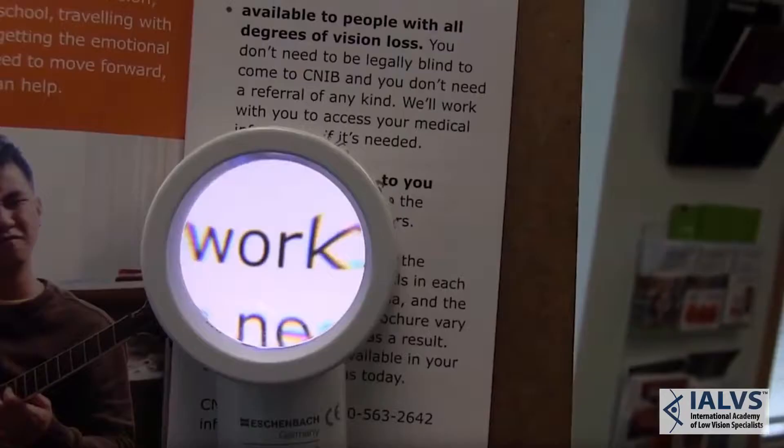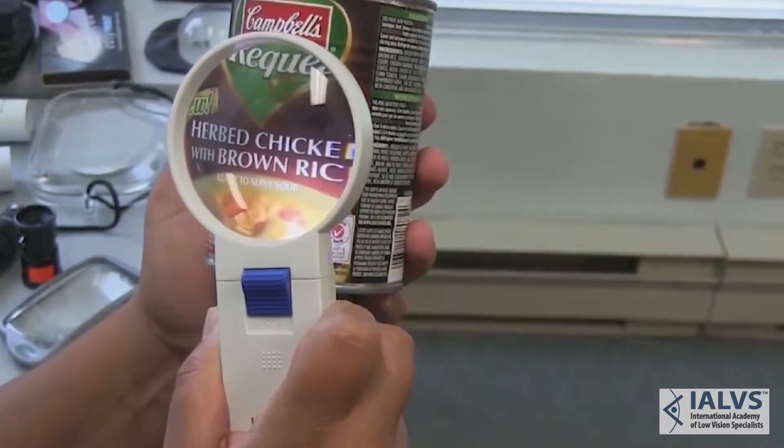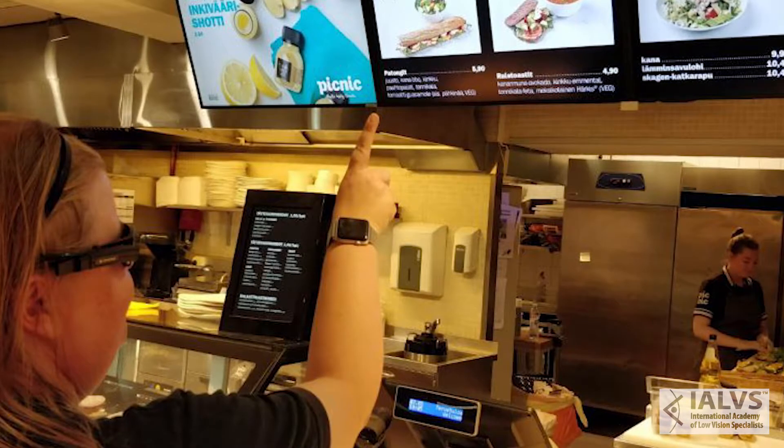Many patients that have progressed to a point where traditional bioptics and full-field telescopes are no longer of much benefit, there are other devices that we can help you with. Oftentimes just large handheld magnifiers. We have some video magnifiers that are portable that you can take with you to restaurants and movie theaters, to even be able to snap a picture of a menu that's close to you up on a board.